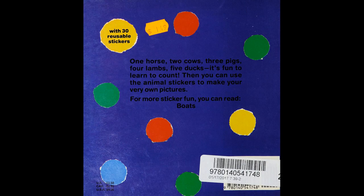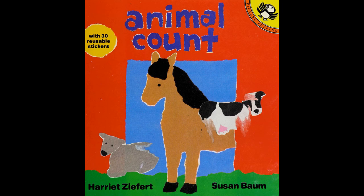One horse, two cows, three pigs, four sheep, five ducks. It's fun to learn to count, then you can use the animal stickers to make your very own pictures. For more sticker fun, you can read Boats.